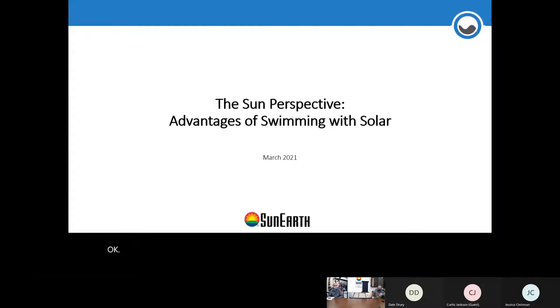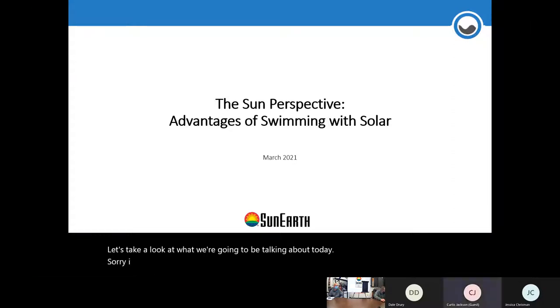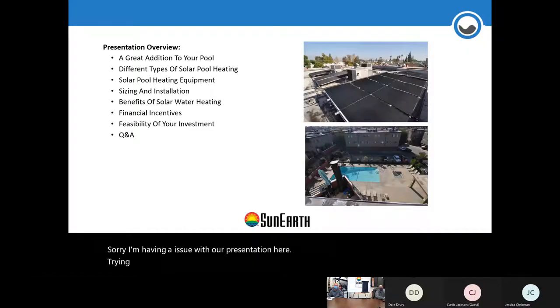It's fall — March, right before April, pool season about to start. We know we could have been in our pool swimming if we had a collector. Let's take a look at what we're going to be talking about today. Sorry, I'm having an issue with our presentation here — okay, there we go. We're going to talk about pool heating, solar thermal pool heating.